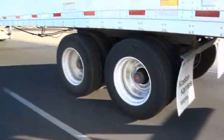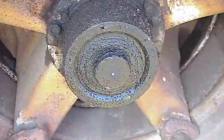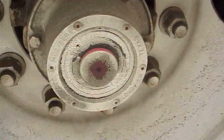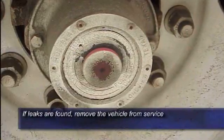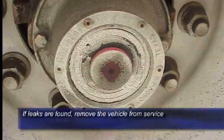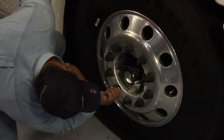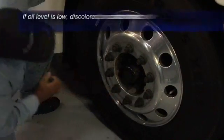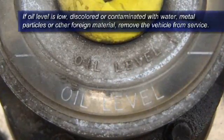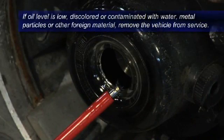Avoiding a wheel end fire starts with the driver's pre- or post-trip inspection. Look for any evidence of oil leaks around the hubcap, axle flange gasket, wheel seal, or fill plug. If any leaks are found, the vehicle must be taken out of service until the source can be identified and repaired. The oil level and condition of the oil must also be checked. If the oil level is low, or if the oil appears to be discolored or contaminated with water, metal particles, or other foreign material, the vehicle must be immediately removed from service.